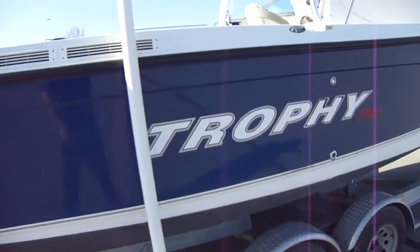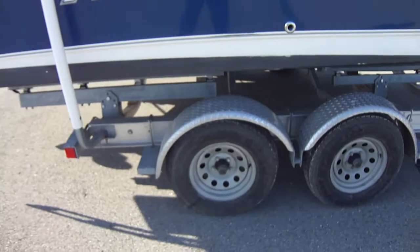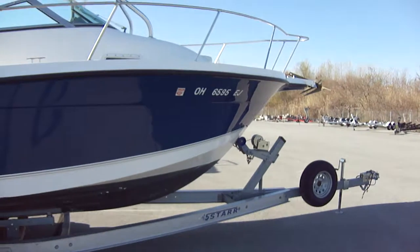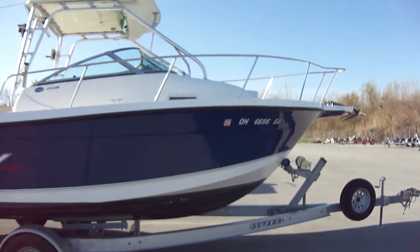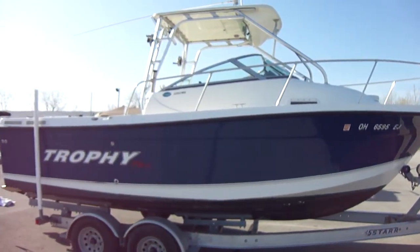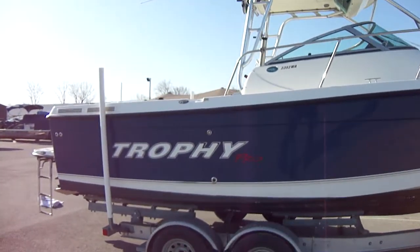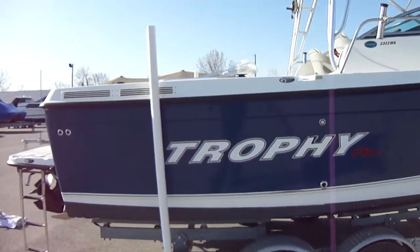Getting a good look at this side — tandem axle trailer in good shape, blue hull with the spare tire. It does come with an anchor and a pulpit. There's going to be a full list of equipment on the website, probably more than what I'll remember during this video, so make sure and check that out.